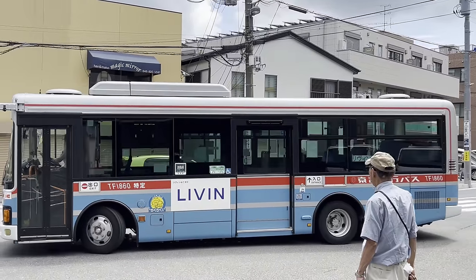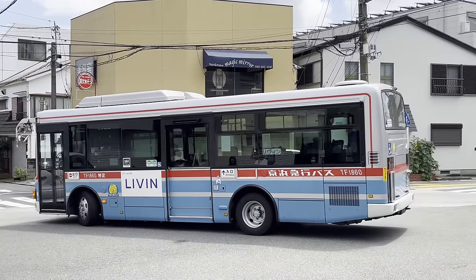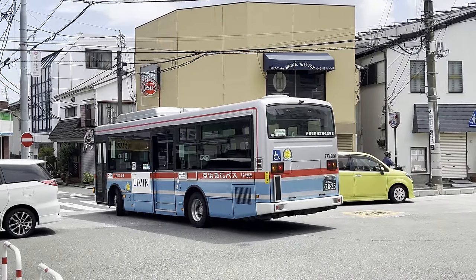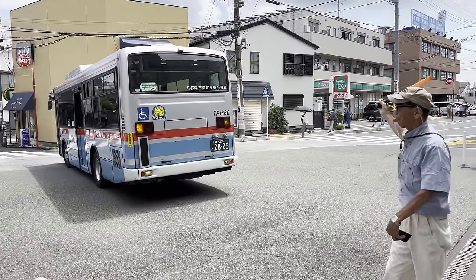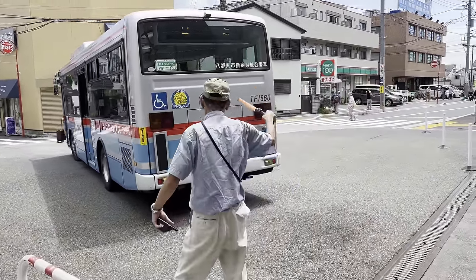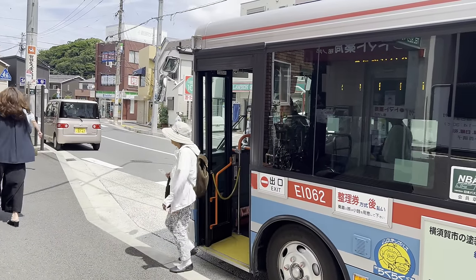Number 9: Buses are another great way to get around in Japan, giving you access to places that trains just can't reach. But when boarding a bus in Japan, 90% of the time you're going to be getting on from the rear door and not the front door. Riders board from the rear and exit through the front.